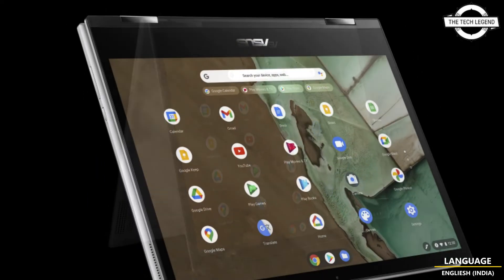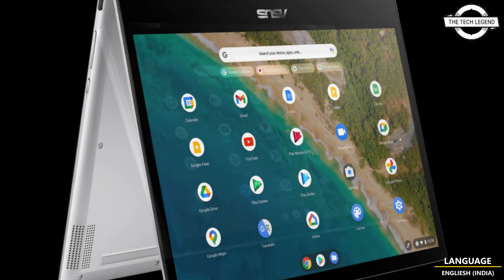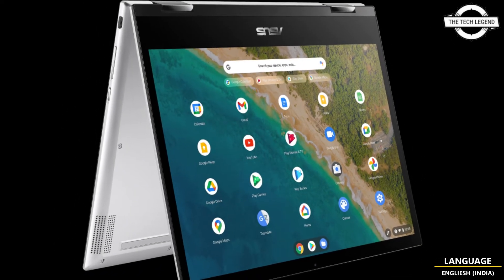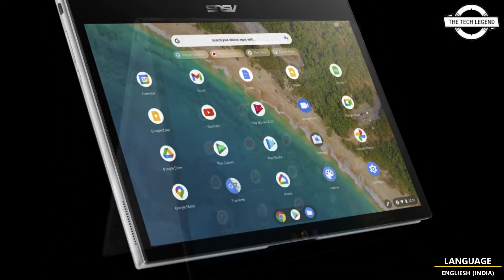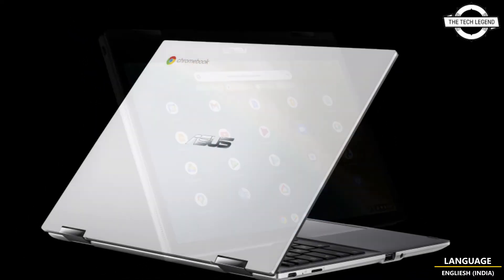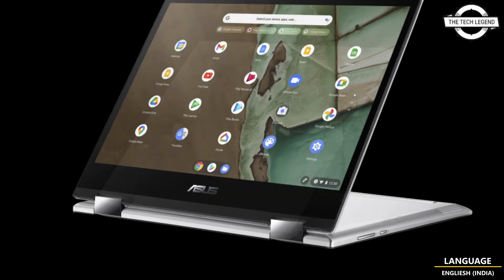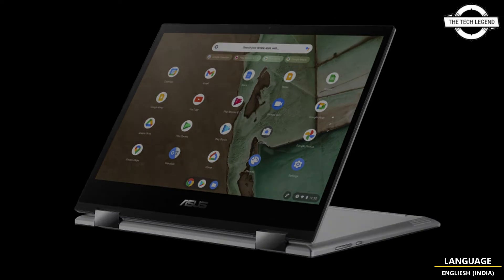The CPU is the MediaTek Kompanio 820, and the memory is LPDDR4x 2133 4GB. The storage is eMMC 128GB. The graphics are ARM Mali-G52, and connectivity includes 802.11a/b/g/ac wireless LAN and Bluetooth 5.1.